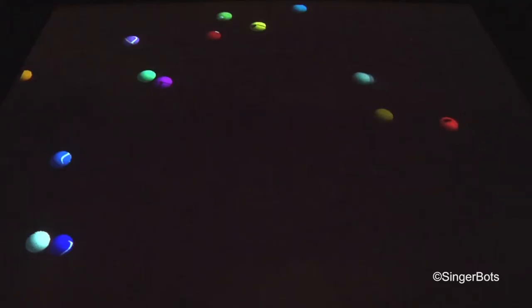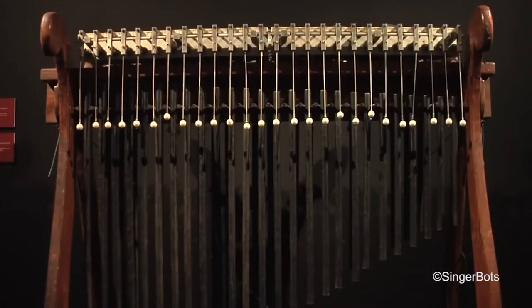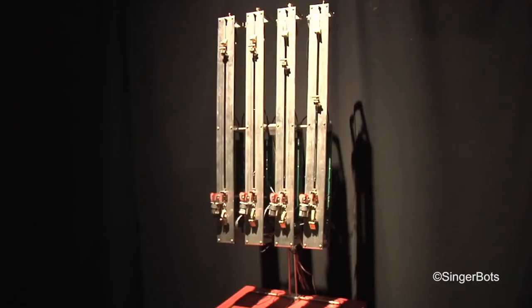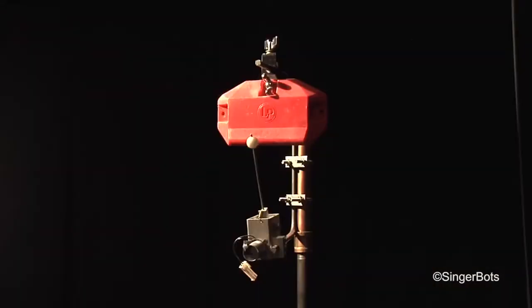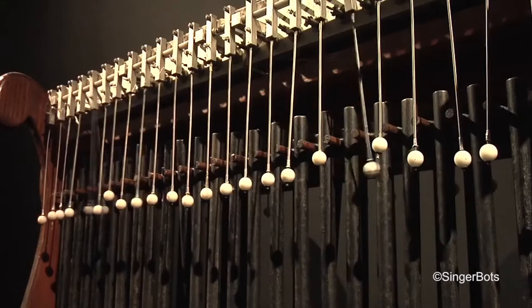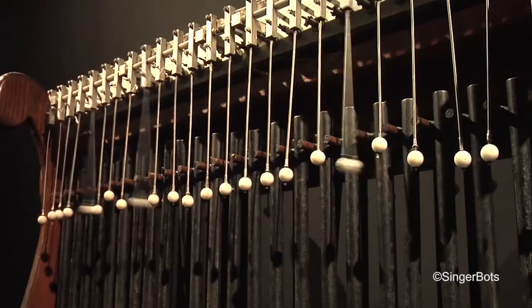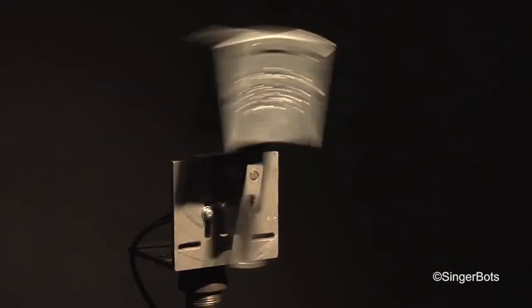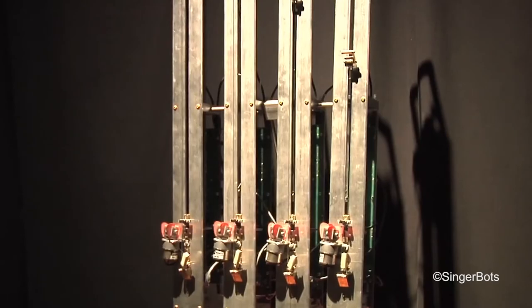The instruments themselves take a varying amount of time to create. There are certain standard mechanisms that I've developed over time — ones that are used to play drums and cymbals, a standard beater mechanism. I now have a standard control box. It took at least five or six years to develop this technology to the point where we could then turn out multiples.